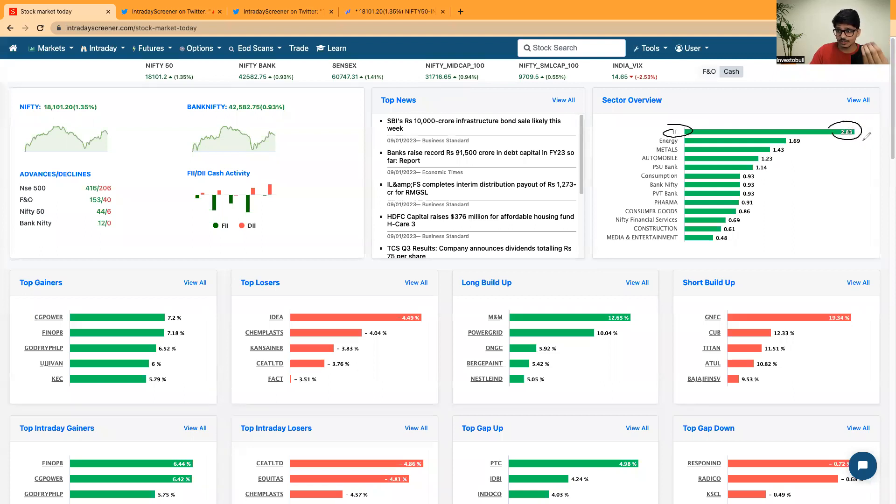The IT sector gave the highest positive returns today, up by 2.83%. One key reason is that IT results have started getting published for Indian sector companies. Today we got TCS results, which showed growth in revenues, profit, and operating profit margin — a positive sign for IT sector stocks. We are expecting most IT sector companies will post good positive results.